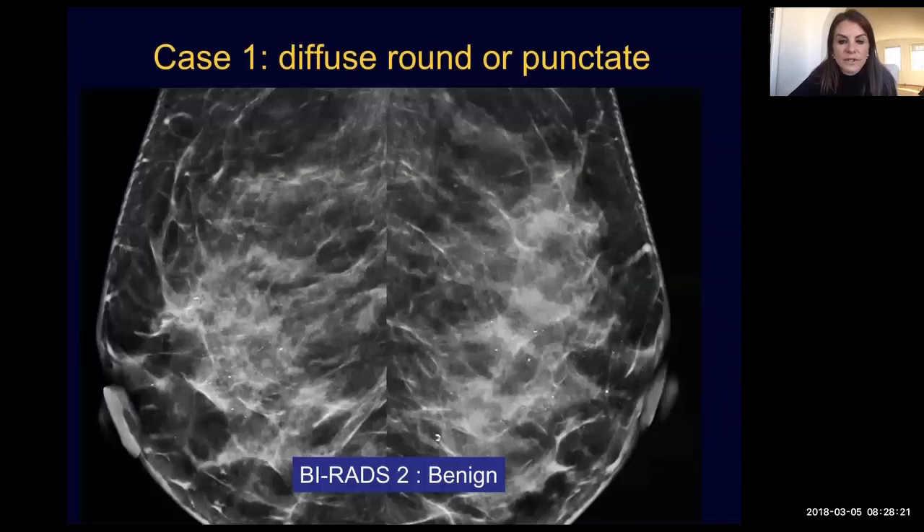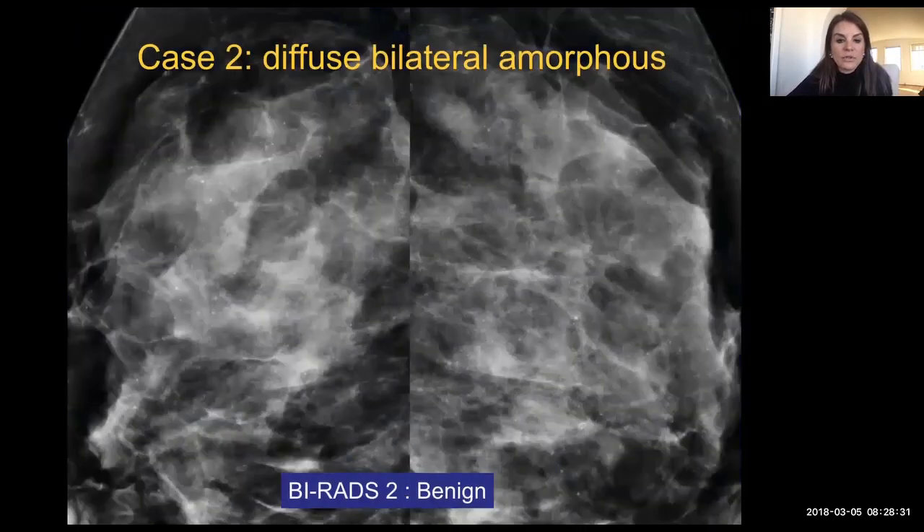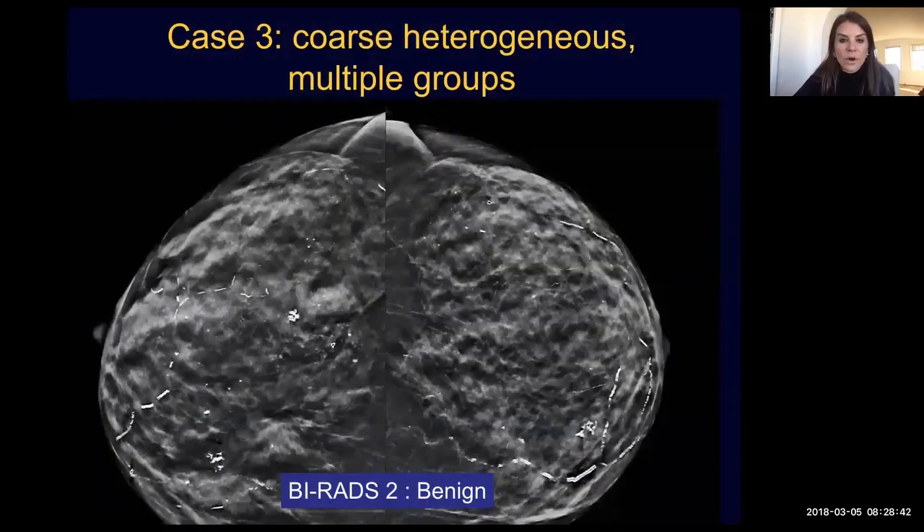Here is an example of diffuse round punctate calcifications. We see these scattered throughout both breasts. We can dismiss this as a BI-RADS 2, a benign finding. Special case number two is when we have diffuse bilateral amorphous calcifications. These are also a benign finding, a BI-RADS 2. Moving on to multiple groups of bilateral coarse heterogeneous calcifications, as we see here, this may be dismissed as a BI-RADS 2, a benign finding.